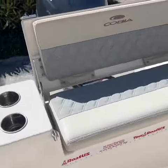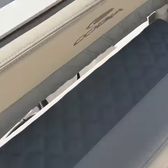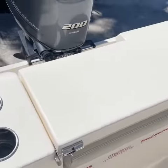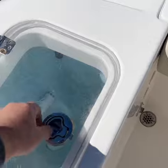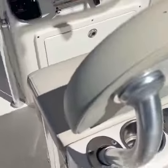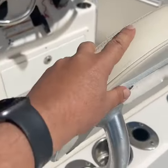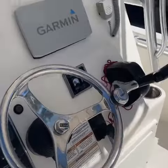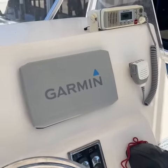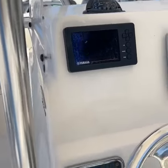Here we have a folding back seat that folds away for fishing. Very family-friendly. We have a live bait well. It has a rocket launcher with a leaning post that's removable. It has a VHF, Garmin GPS, tilt steering, Yamaha gauge.